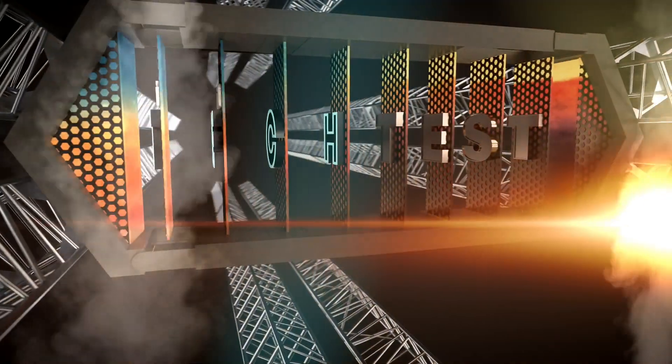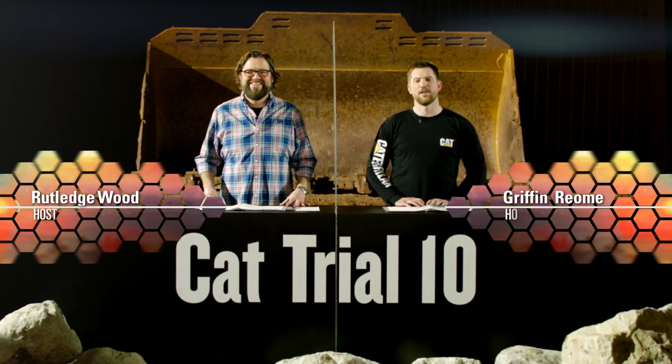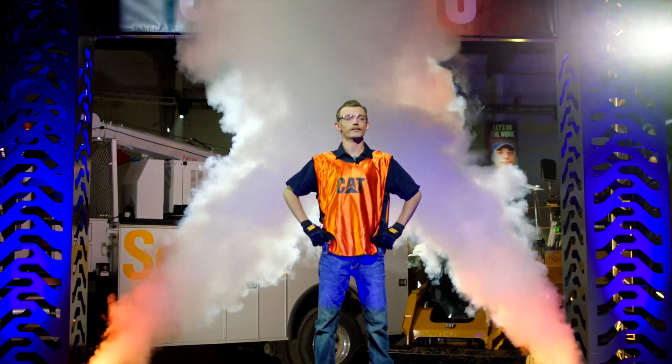No one said Tech Tests would be easy. This is Episode 6 of Cat Trial 10 Tech Test. I'm Rutledge Wood. Thanks for joining us. I'm Griffin Riel. Let's go back to Becky with our next contestant.